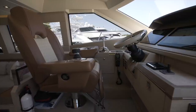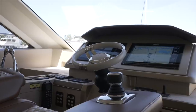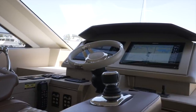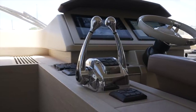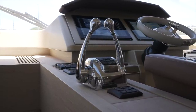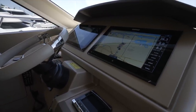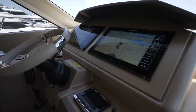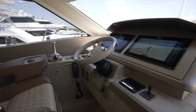The captain sits in an incredible helm seat with diamond stitching that has an integrated joystick control. Just forward of the seat are the engine controls. Looking at the dash, this is where we see a pair of multi-function displays, as well as a Seakeeper control panel to starboard, a Vessel View 4 engine monitor, and a bow thruster joystick.